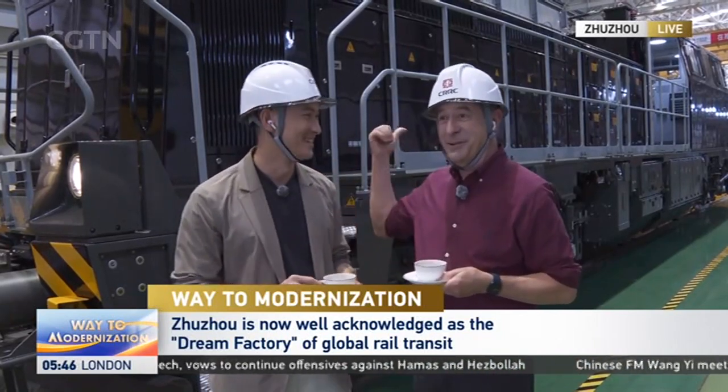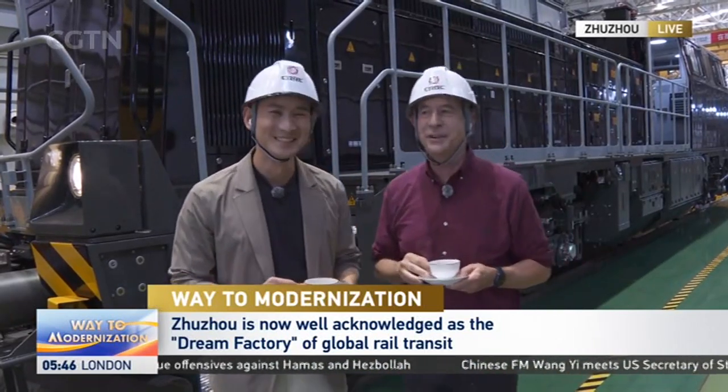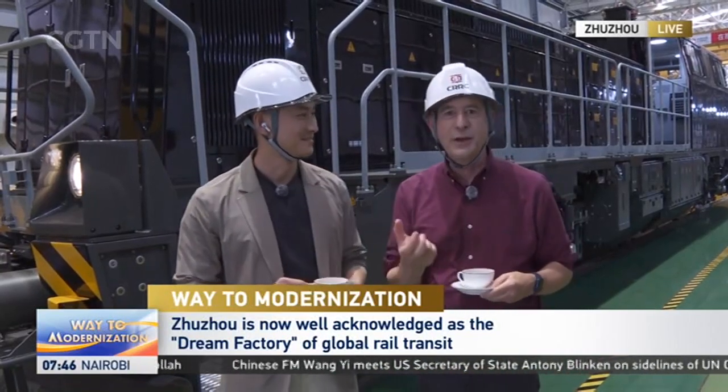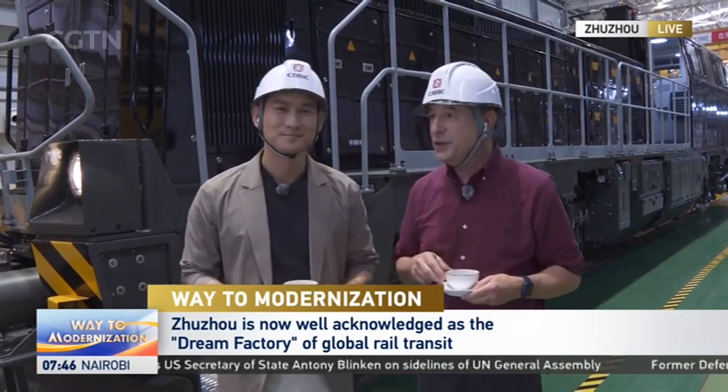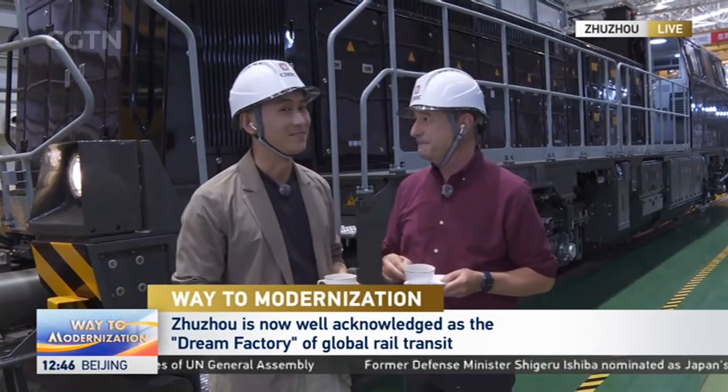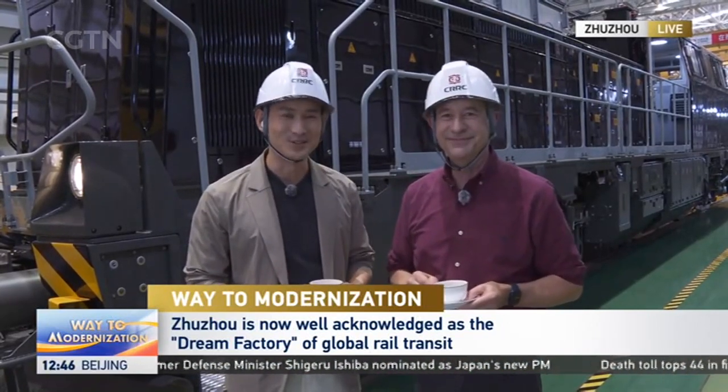Zhuzhou has transformed itself and is now nicknamed 'the cradle of the electric locomotive' in China. It has also become a dream factory for rail transit around the world. That's all from us in Zhuzhou — thanks so much for watching.